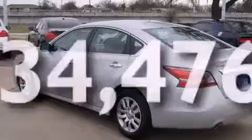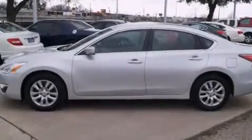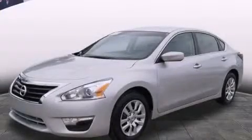With an EPA estimated rating of 38 miles per gallon on the highway, it's easy to see how you can save. Contact us today to schedule your opportunity to see this automobile in person.